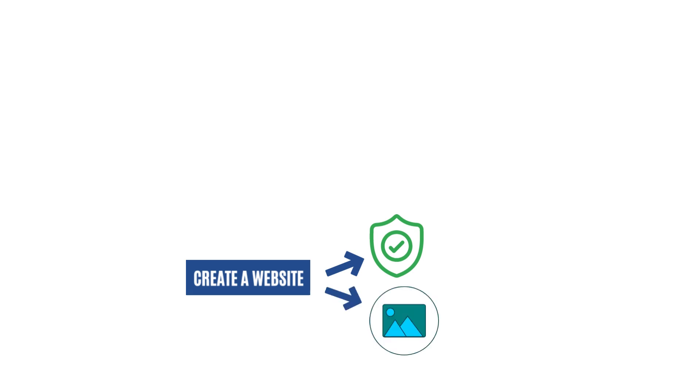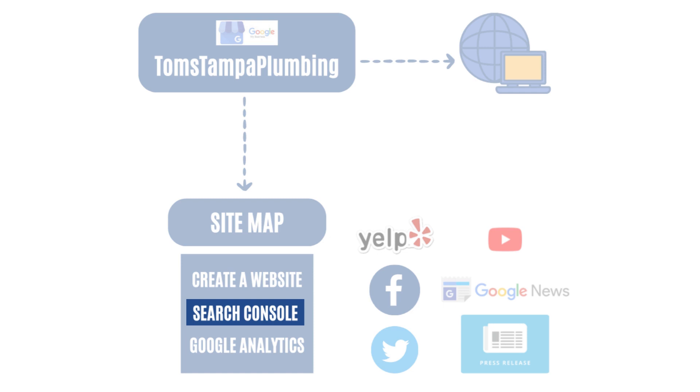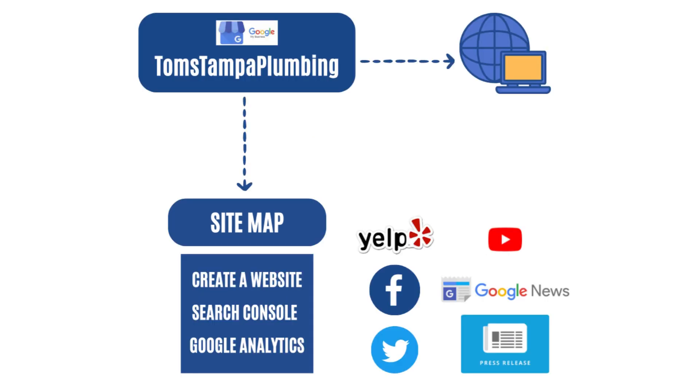What I'd like you to do is first create a real website. When you create your website, make sure it's secure, that you have your picture, and hook up Search Console and Google Analytics. Then create a sitemap, submit it to Search Console, and Search Console will go through your pages. Within a couple of days your pages will be indexed on Google.